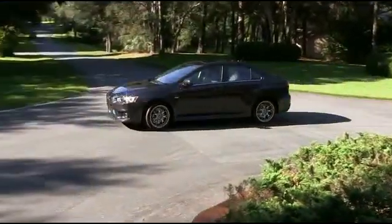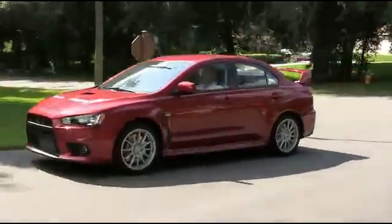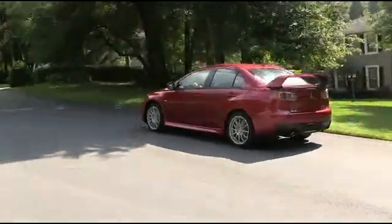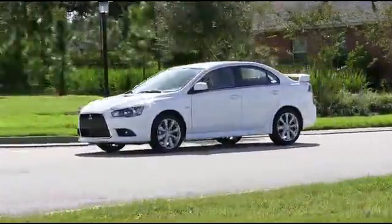Get fast and glorious with Phantom Black. Apex Silver will leave your competition in the dust. Make jaws drop and heads turn with Rally Red. Mercury Grey will take your driving experience to the next level. Drive all night with Wicked White.